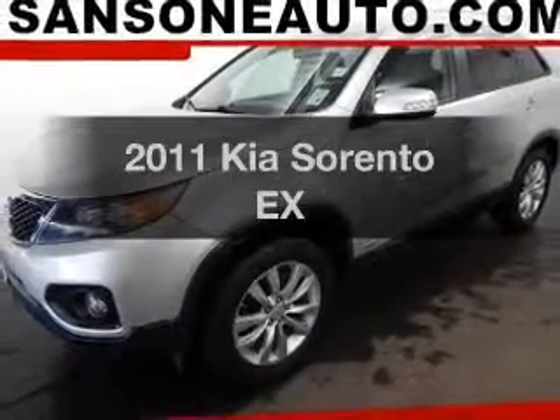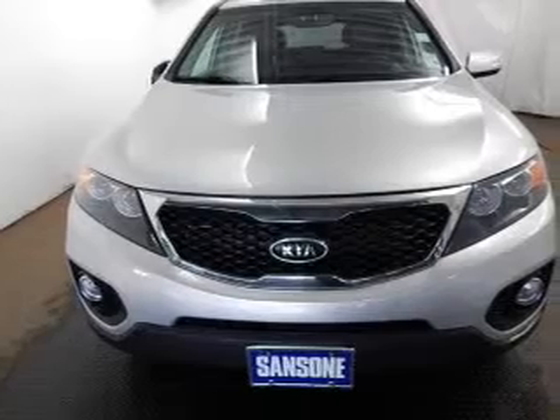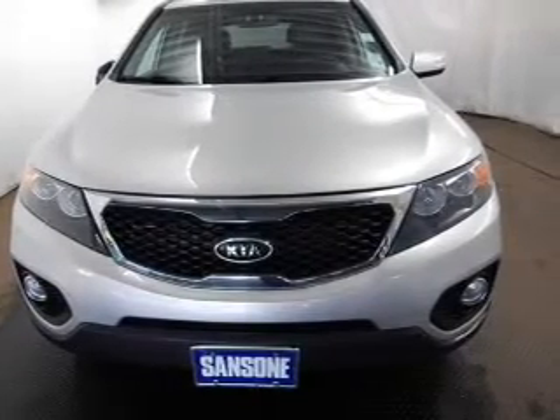Imagine yourself in this 2011 Kia Sorento. Travel the roads in style and comfort in this great vehicle. The powertrain includes four-wheel drive with a reliable six-cylinder engine connected to a smooth-shifting six-speed automatic transmission.